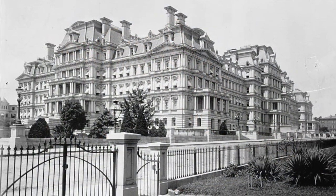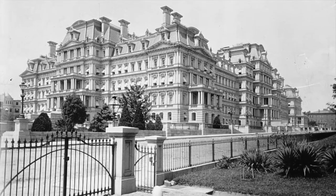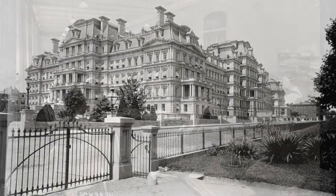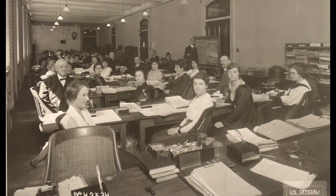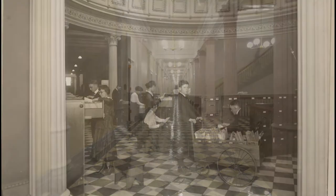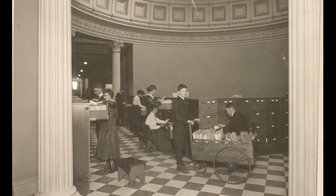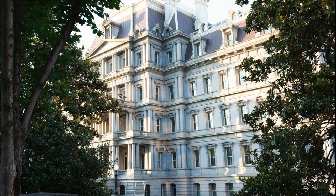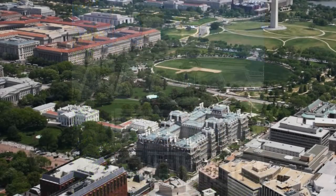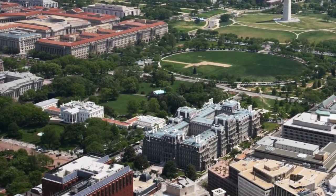Built to house three of the oldest and most important executive departments of the United States government — state, war, and navy — the colossal granite building holds almost two miles of corridors and 553 rooms. Designed in the Second Empire style, it is strikingly different from the predominantly neoclassical government buildings in Washington, D.C.